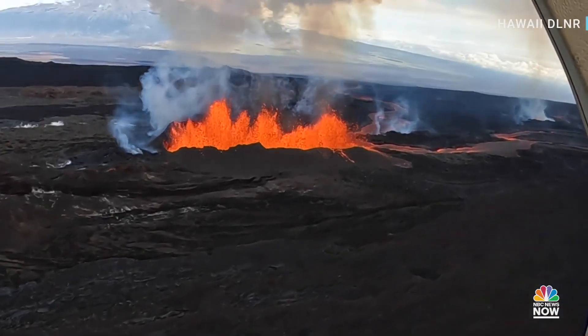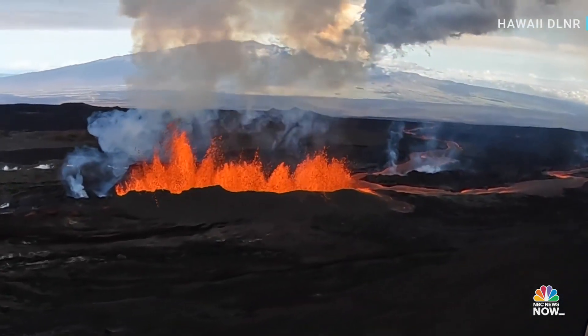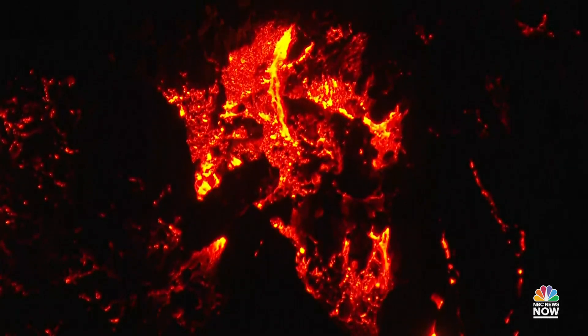It slowed down to about 30 yards an hour later this afternoon. This is like 10 of the biggest dump trucks you can get, every second dumping lava out. We expect this flow to keep going — most Mauna Loa flows like this last for two to three weeks.